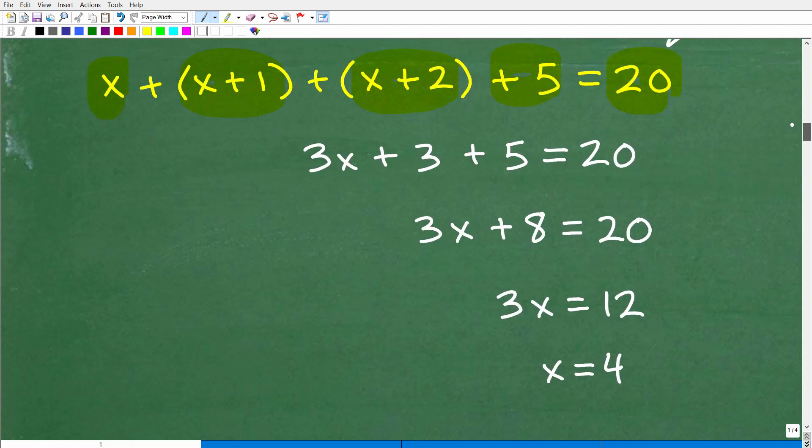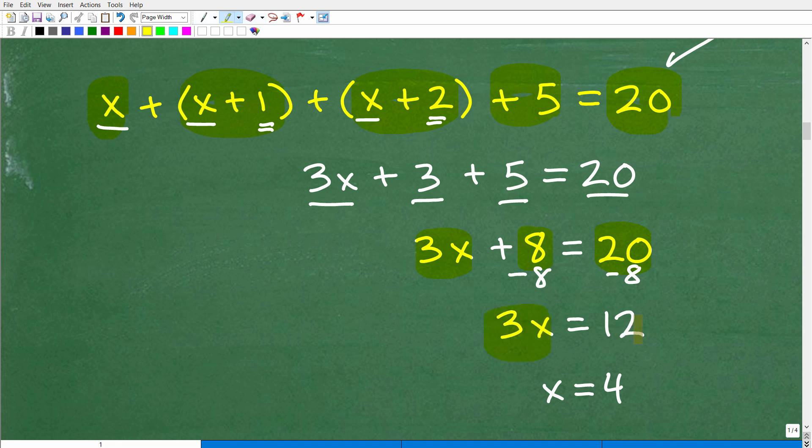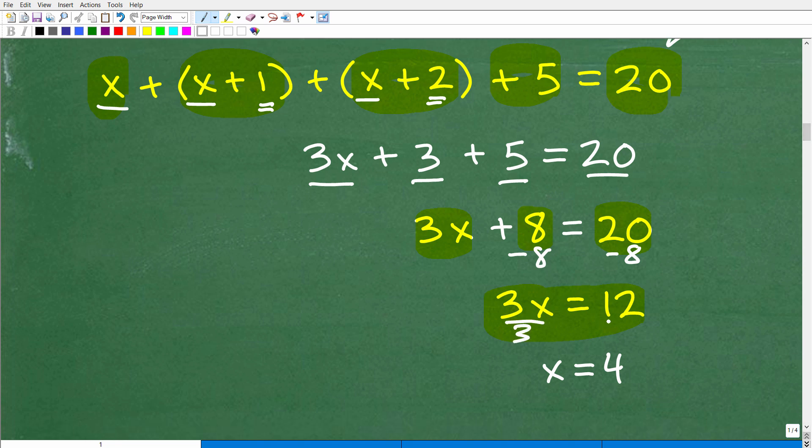We have x, x, and x — that's 3x. Then we have 1 and 2, which gives us 3, plus 5 equals 20. So 3x plus 3 plus 5, and 3 plus 5 is 8, giving us 3x plus 8 equals 20. Now I subtract 8 from both sides of the equation, and get 3x equals 12. To solve for x, divide both sides by 3, and we get x equals 4. That is the solution to the equation — but we haven't answered the question yet.